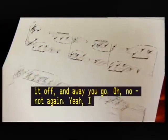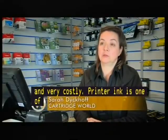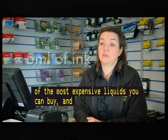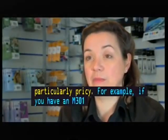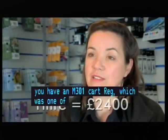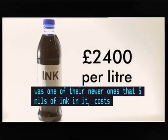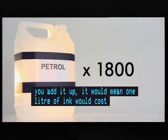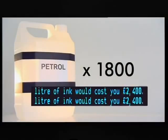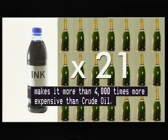Printer ink is one of the most expensive liquids you can buy and HP's inks are particularly pricey. For example, if you've got an HP 301 cartridge, which was one of their newer ones, that has five mils of ink in it and costs £12. If you add that up, it would mean that one litre of ink would cost you £2,400. That makes it over 4,000 times more expensive than a litre of crude oil, 1,800 times pricier than a litre of petrol — the same price as 68 bottles of premium whisky and 21 bottles of vintage bubbly.